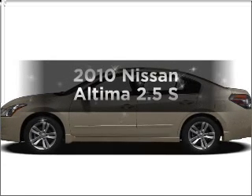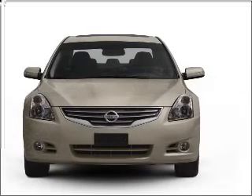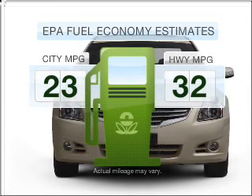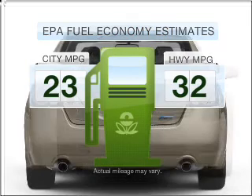Get noticed in this 2010 Nissan Altima. Everything you need under one roof with this great vehicle. In the city or on the highway, you'll spend less time at the pump with this fuel-efficient vehicle.